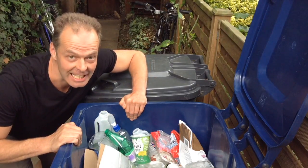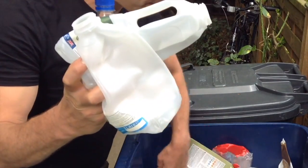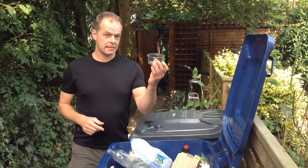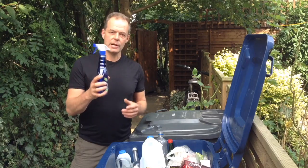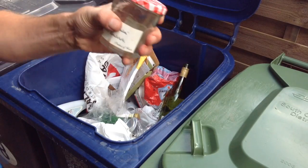In here can go nearly all the plastics. Plastic bottles of all shapes and sizes. Plastic pots. Plastic little tubs like this. Plastic trays. Plastic spray bottles. Clean food film and plastic wrapping. Glass bottles. Glass jars.